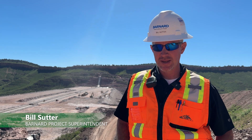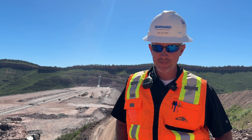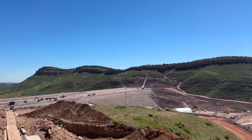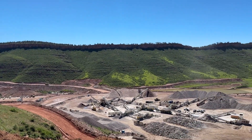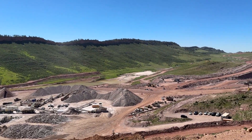My name is Bill Sutter. I work for Barnard Construction and I've been working here on the Chimney Hollow project in northern Colorado since the beginning — it's been a great and wonderful project to be a part of. My primary role is overseeing all embankment activities, civil activities including roads and access, and the saddle dam construction as well.